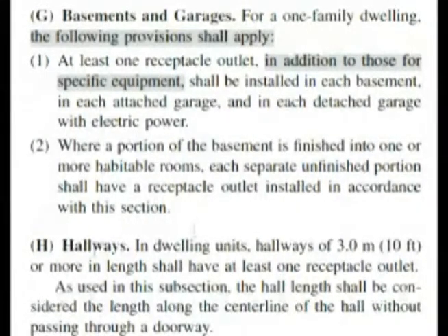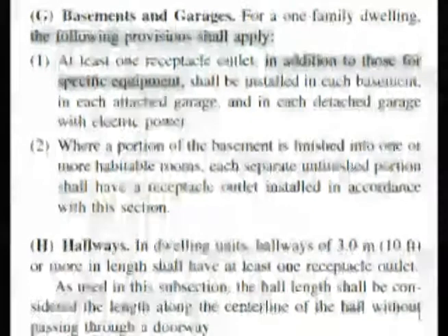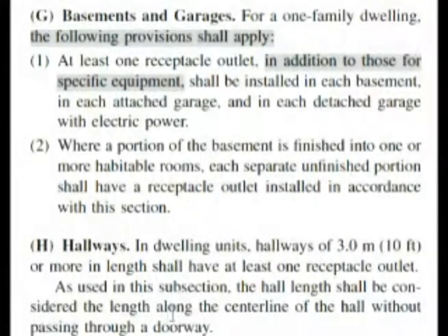Now while we're here, look at this on hallways — this could very well come up on your test. In dwelling units, hallways of three meters or ten feet or more in length shall have at least one receptacle outlet. The hall length shall be considered the length along the center line of the hall without passing through a doorway. If you have a hallway that's ten feet or more in length, you have to have at least one receptacle outlet. That's a good thing to know off the top of your head for the test.